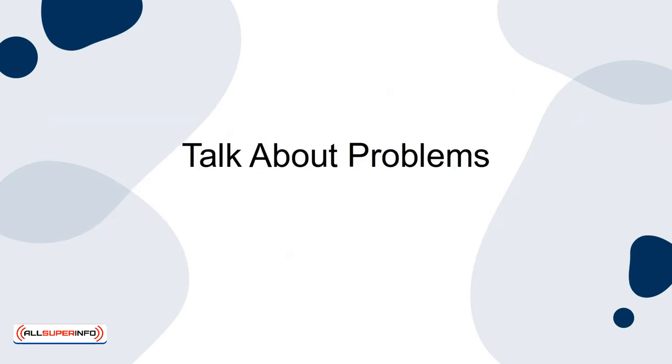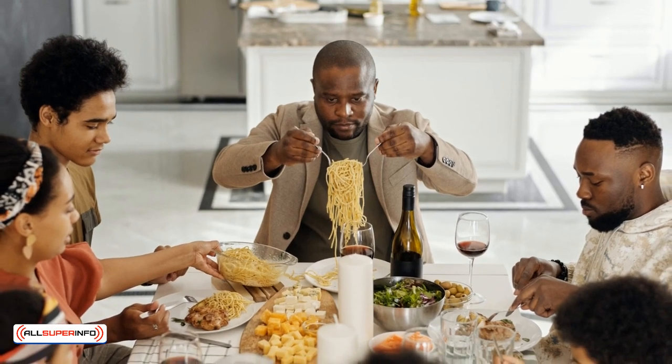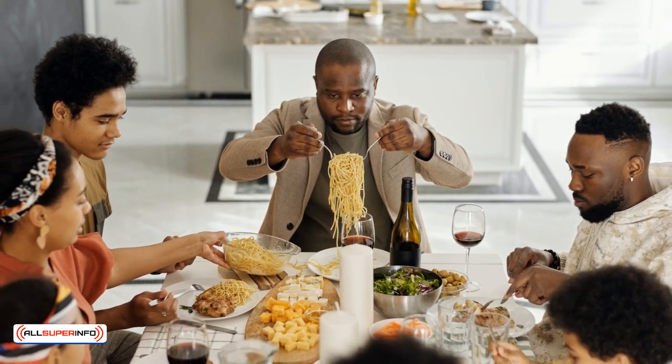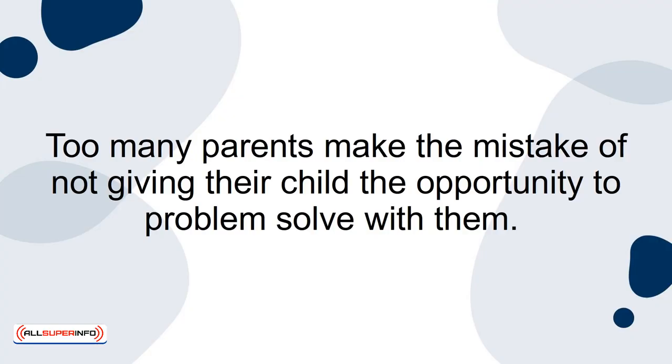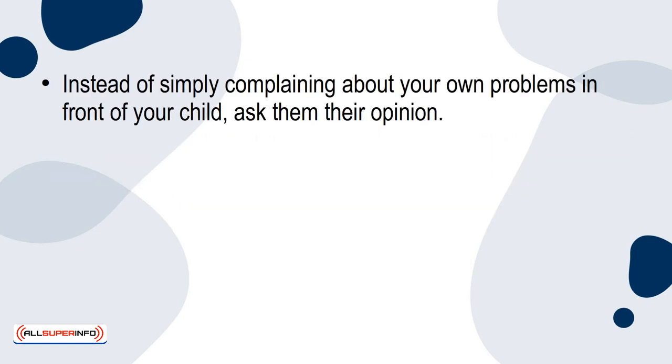3. Talk About Problems. The dinner table is one of the best places to create a bond with your children and teach them how to overcome obstacles. Too many parents make the mistake of not giving their child the opportunity to problem-solve with them. Instead of simply complaining about your own problems in front of your child, ask them their opinion.